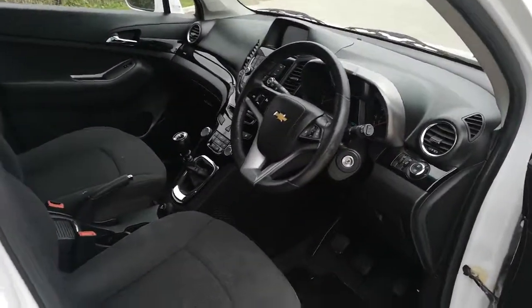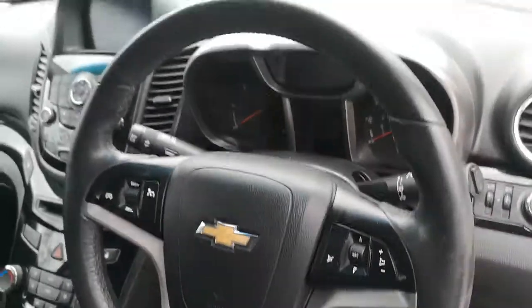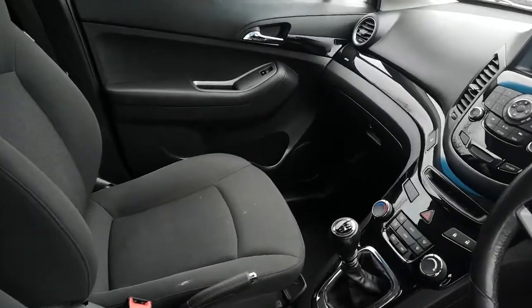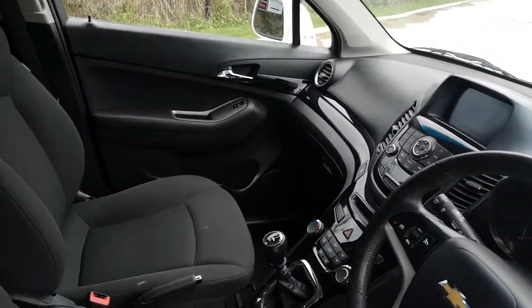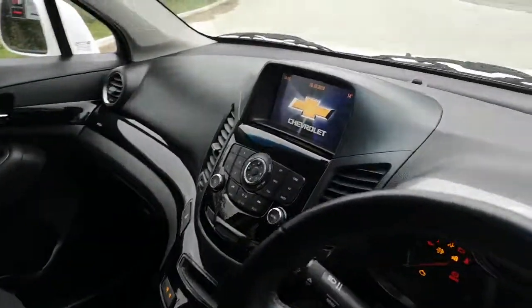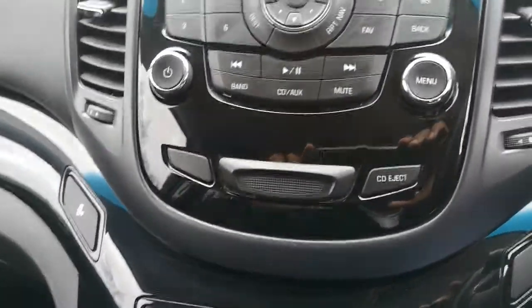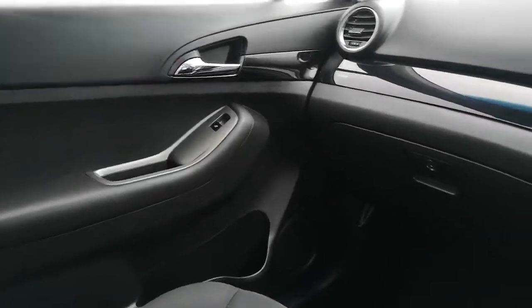The car still awaits to be finished off with a full valet. I'll put the key in and start the engine up a little so you can hear it. There's the sat-nav screen and everything there, and the black piano inlays.